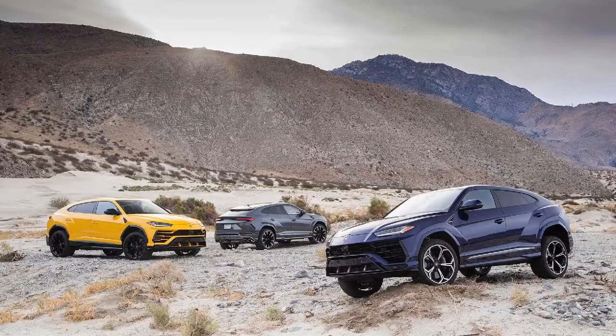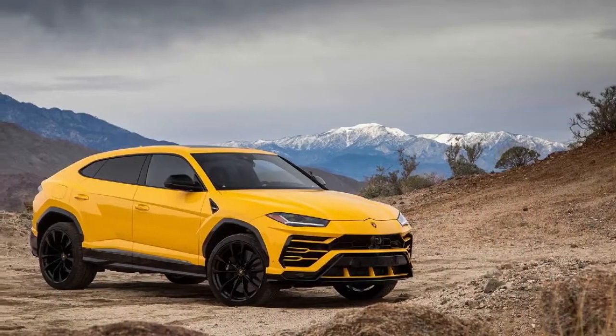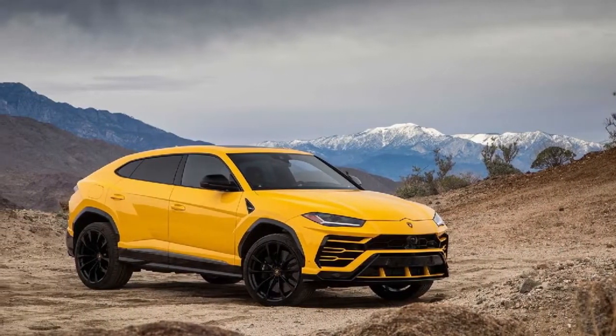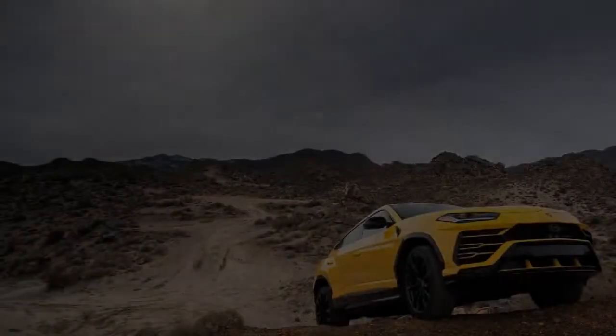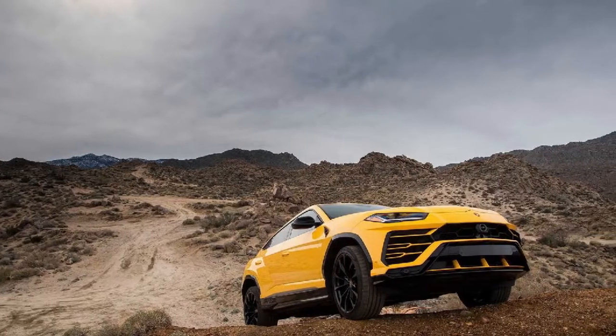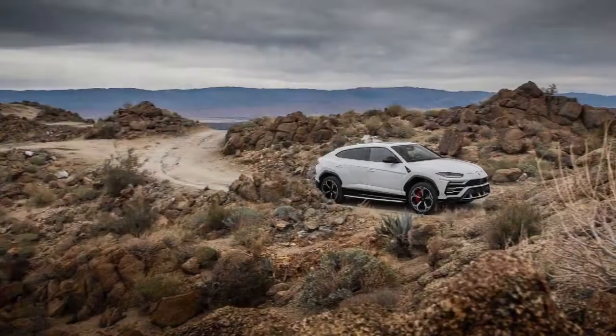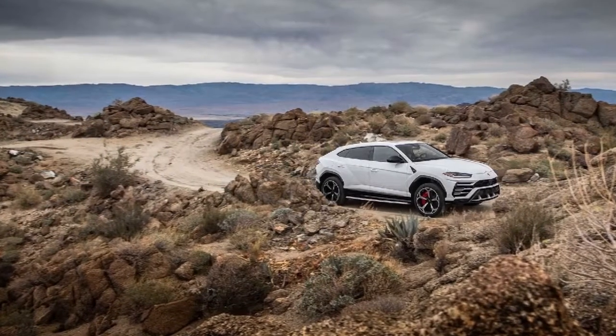Urus can be enjoyed whether in the city, on the racetrack, on a snowy mountain, on gravel country roads, or in the desert. The torque is directed mainly to the rear axle so that the general dynamic behavior is sport-oriented. Lamborghini Urus is a versatile car in which the latest technologies offer an unparalleled level of everyday usability.